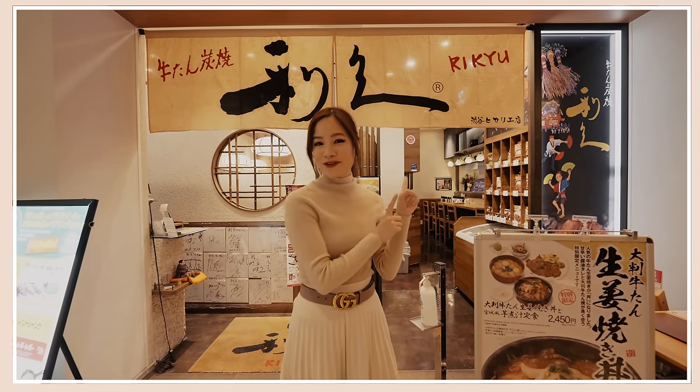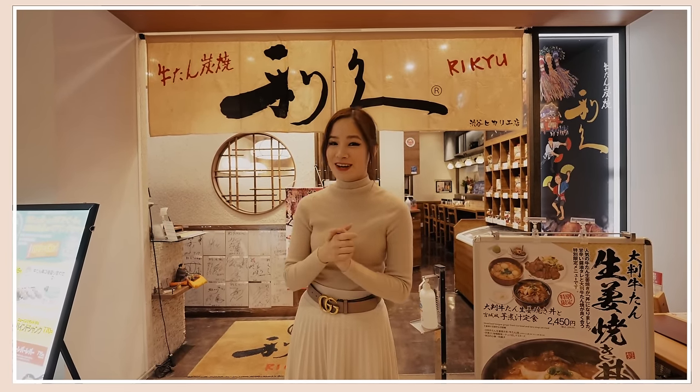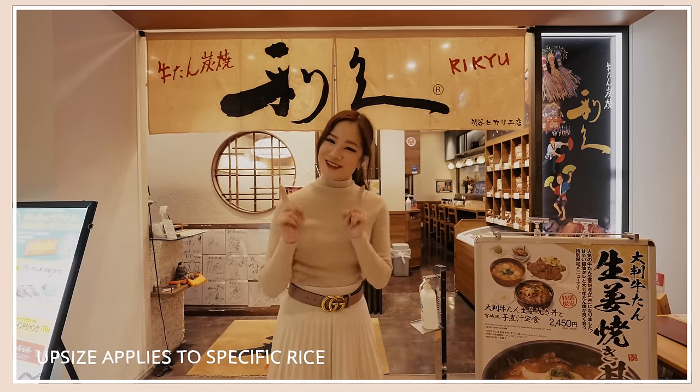Next we're going to go to Rikyu, and they are known for their beef. So we're going to get a Japanese lunch set menu, and you can actually upsize for free as well. Let's go!